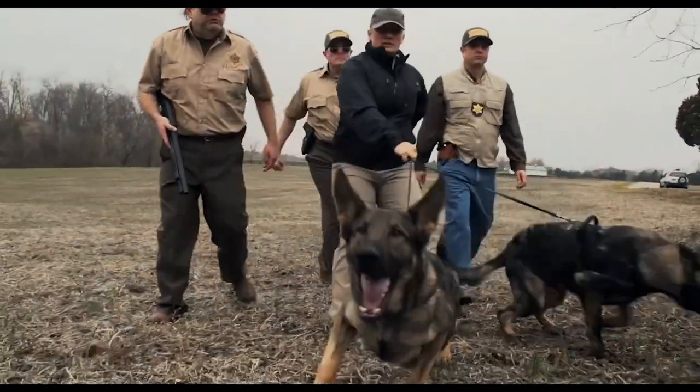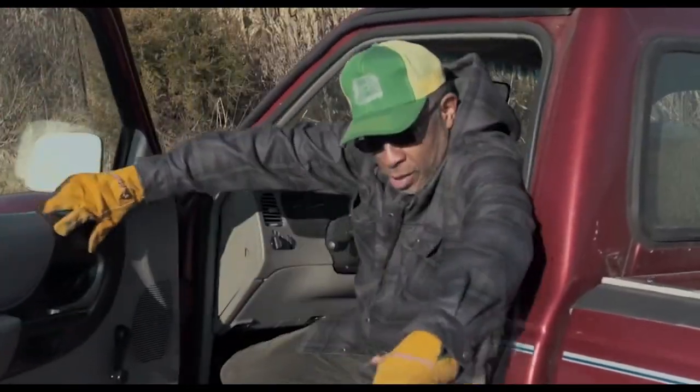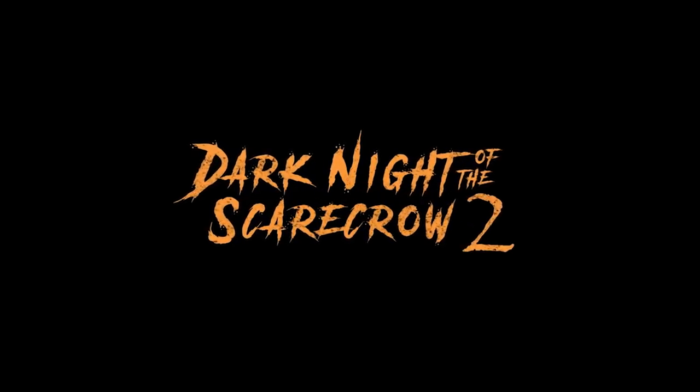This one comes from MVD and we have 'Dark Night of the Scarecrow 2.' MVD Visual by way of VCI Entertainment — a perfect sequel to a made-for-TV cult classic. So this would be a nice companion piece to watch back to back.